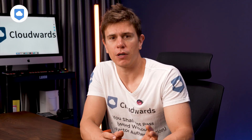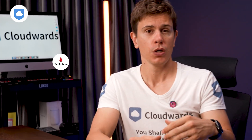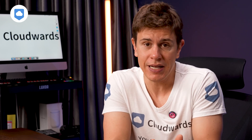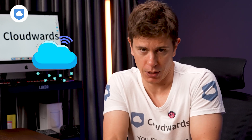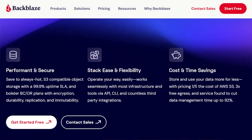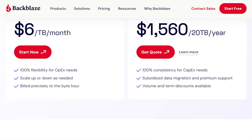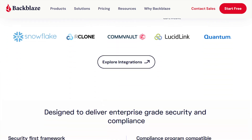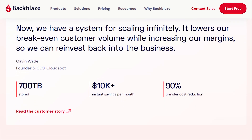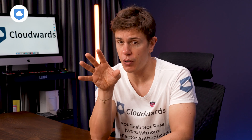Before I get into all the good stuff, I want to highlight that Backblaze has essentially two core products. The one it's most known for is the computer online backup product. But there's also Backblaze B2, which serves more like a business cloud storage where you pay on a per-use basis — per gigabyte of storage that you use in your company or home. The advantage with Backblaze B2 is that you can also backup NAS drives, which you can't with the standard consumer product that we're focusing on in this review.